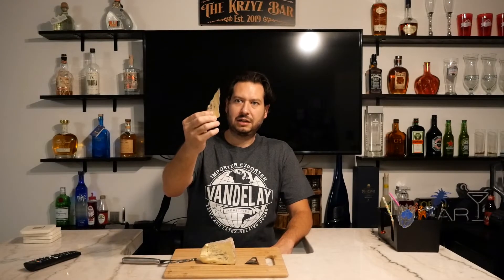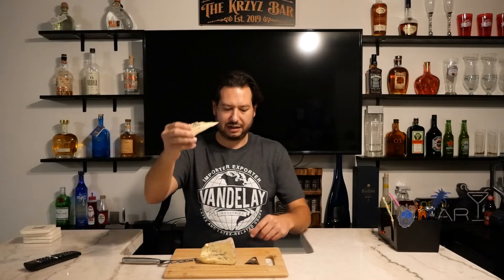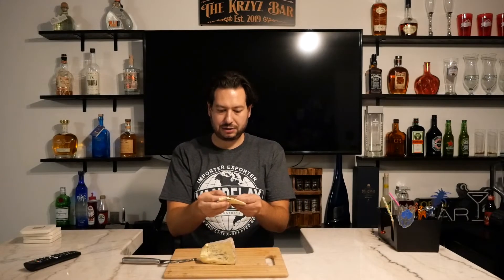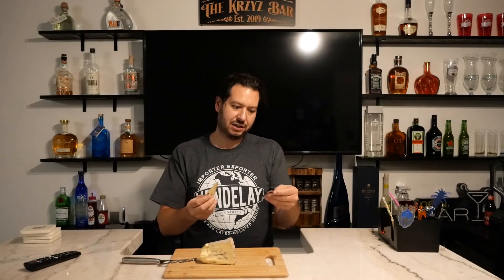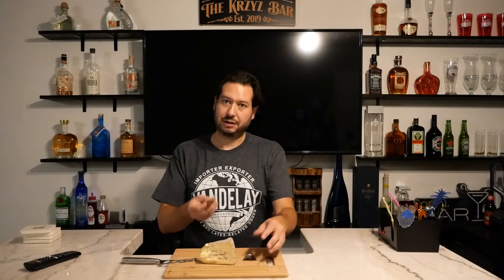I cut a slice and as promised, you can see that it held together pretty nicely and it takes on a lot of those brie-type properties. This Cambazola, by the way, is made by Champignon, which is actually — believe it or not — a German brand. So Germany got the idea of combining the French and Italian cheeses: Gorgonzola from Italy and brie from France. It's kind of an interesting combination, and we're going to give it a try.